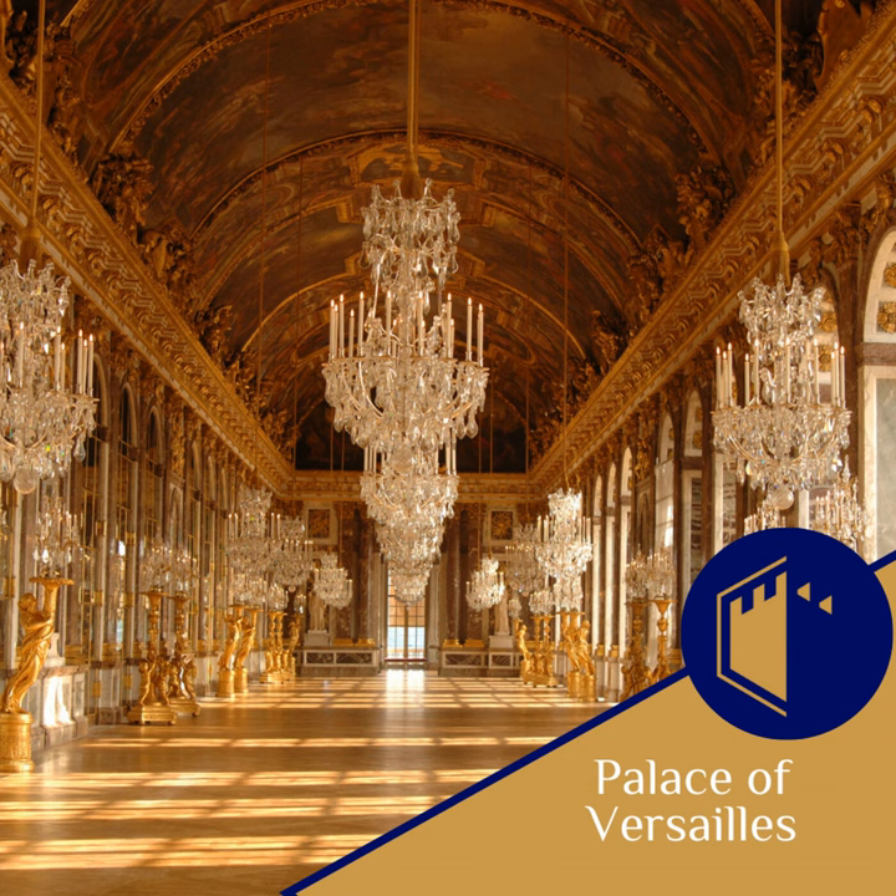Thank you for joining us on this journey through the fascinating history and restoration of the Palace of Versailles. If you enjoyed this episode, be sure to subscribe to the Saving Castles podcast and stay tuned for more fascinating stories about the world's most treasured architectural gems.